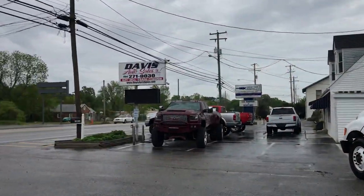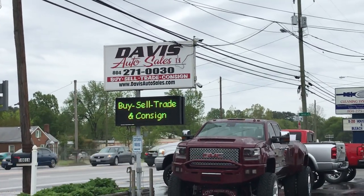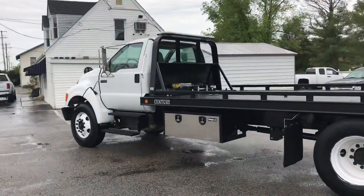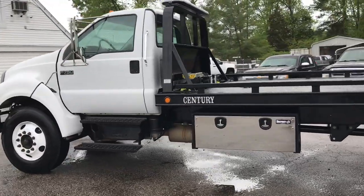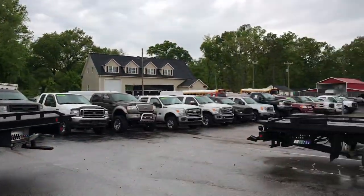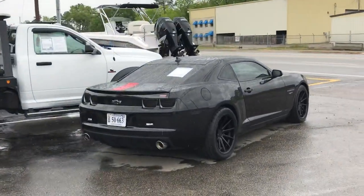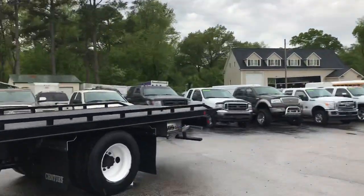Check us out on the website: davisautosales.com or davis4x4.com. Or give us a call — happy to help. This is one of about a dozen rollbacks that we currently have, and we always have more coming and going in stock. And of course, plenty of pickups. There's another rollback there. Boats, sports cars — you name it. Thanks for watching.